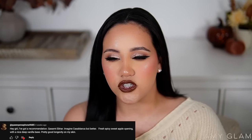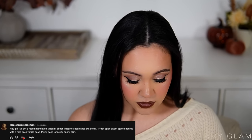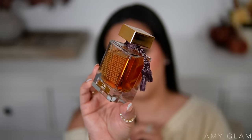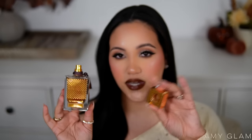This next one was recommended by one of you guys — you said something like, if you enjoy Casa Blanca and want a vanilla, softer version of that, get this one. That caught my attention so I searched it up and ordered it right away. This one is Casa Mat A Bar by Razazi. Really cute packaging, and the bottle is gorgeous — luxurious, heavy, and just so nice.